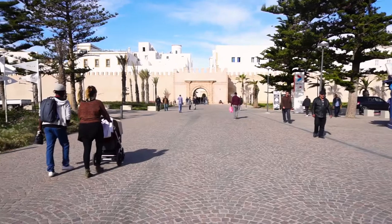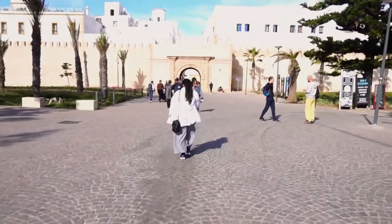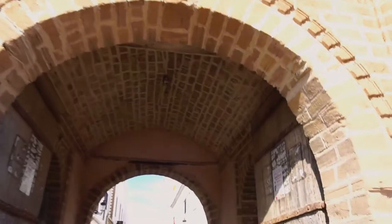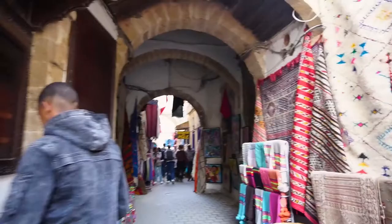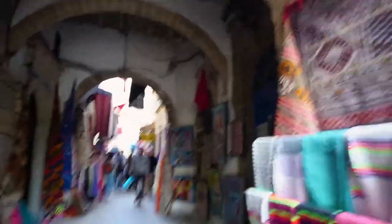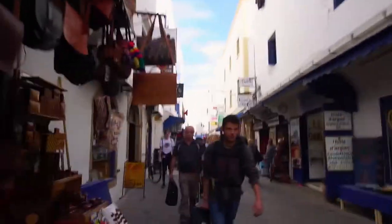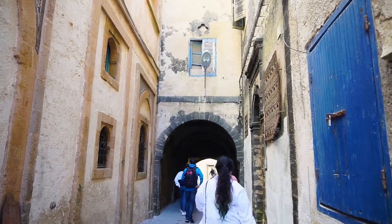So next up, it's Essaouira. Essaouira is located in West Morocco on the Atlantic coast and has been around since prehistoric times. However, the present city you'd visit was built in the 18th century by the current king, with the intention of being the main trading post with European powers — lending to the city's heavy Moroccan design and architectural style, but also to touches of European influence scattered around.